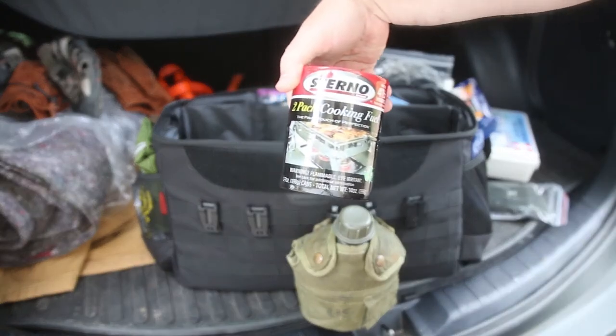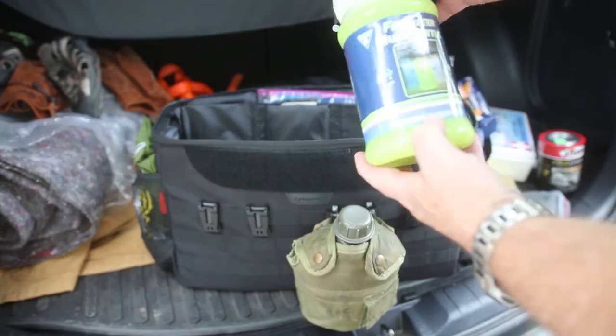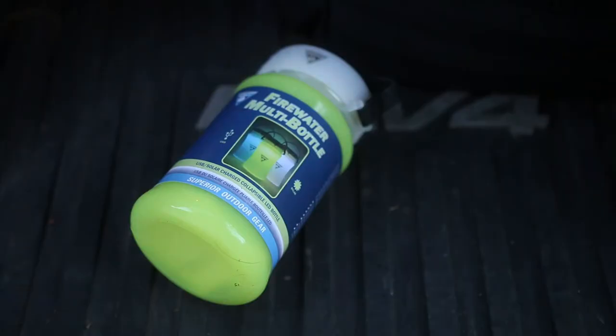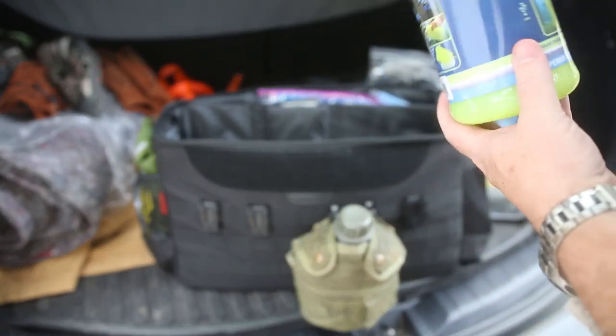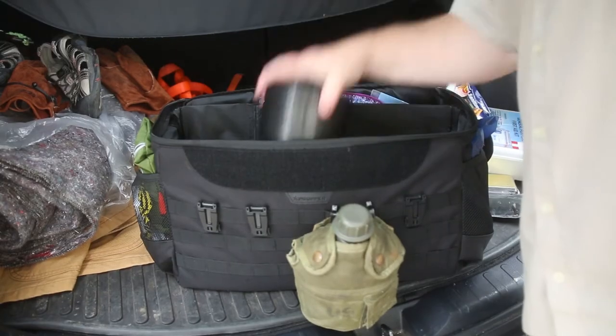Some cans of Sterno, the obligatory emergency blanket, and a water bottle slash solar lantern. I can set this out, let it charge up a little bit, and it becomes a light — and I can also store water in it. That's everything in that side.